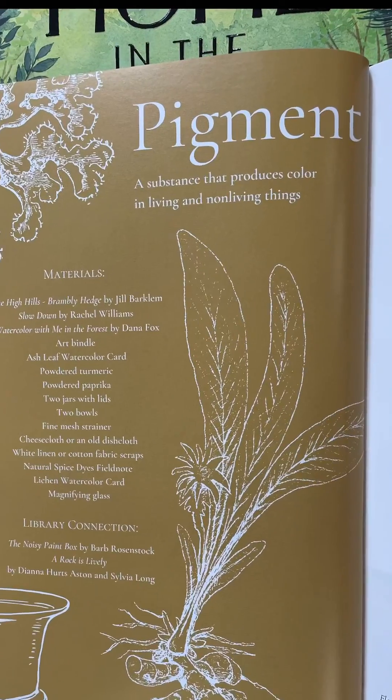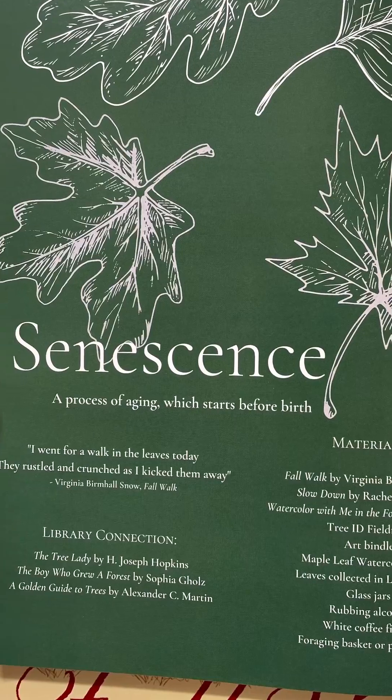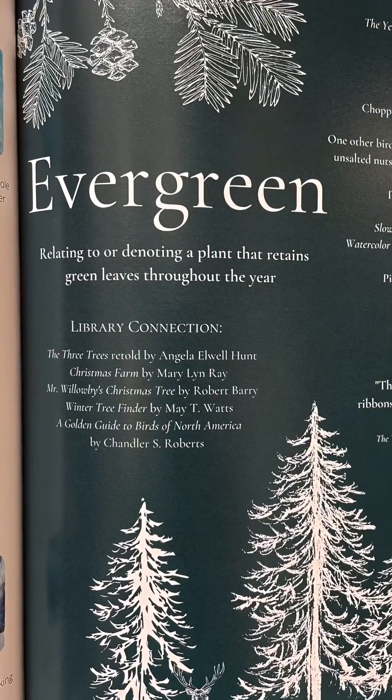Your field guides will direct your studies of the natural world using picture books to take you on a journey through the seasons.